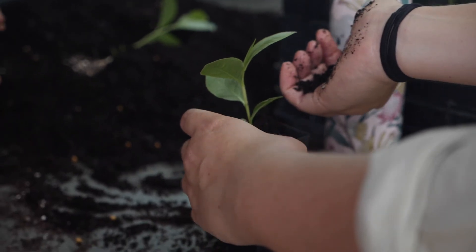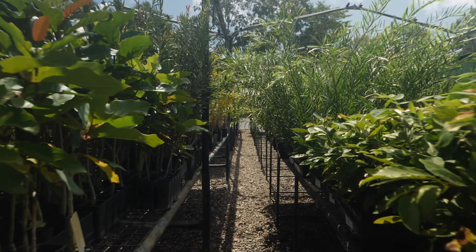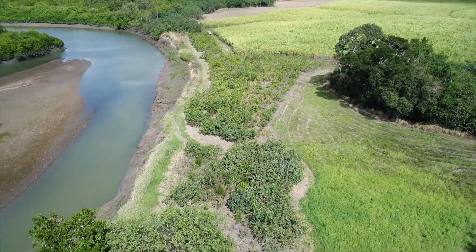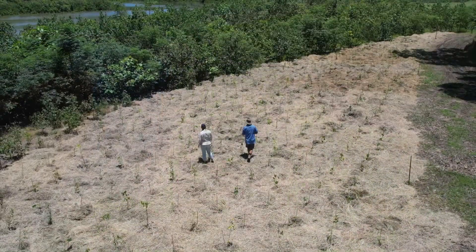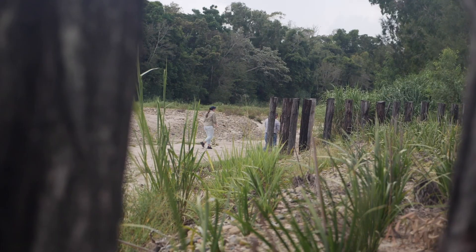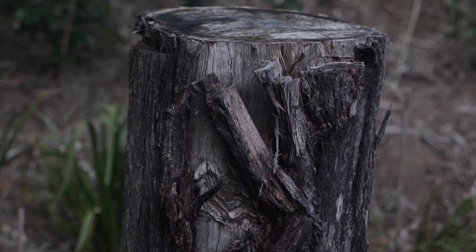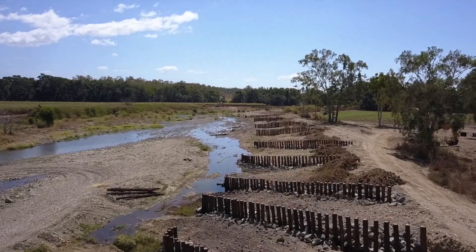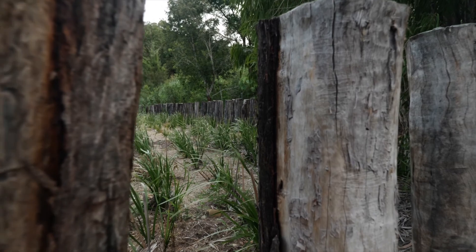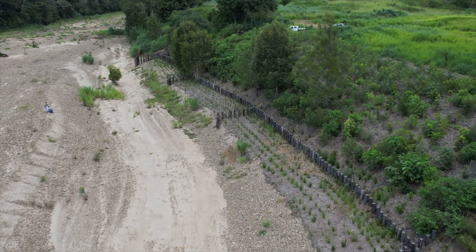Approximately 6,500 native plants were then installed across these three areas. Plant selection is based on Queensland Government Regional Ecosystem Guidelines, and usually involves a diversity of mature plant heights, rooting depths and plant growth speed. The wooden pile fields, which act to slow the flow of water against the bank, are estimated to last at this site for approximately 10 years. It is during this time that the revegetation can fully establish and self-maintain, thereby taking over the primary role of providing bank resistance.